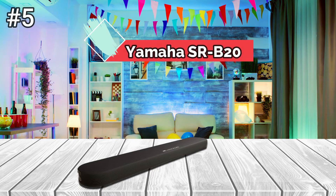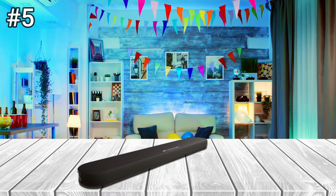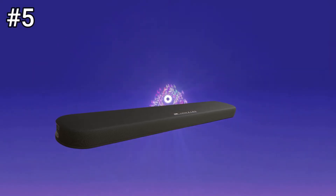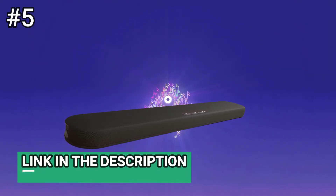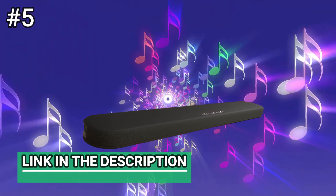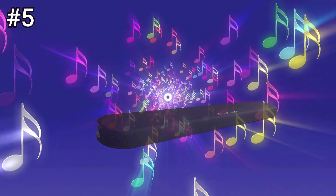Number 5: Yamaha SRB20A. The Yamaha is able to work in either orientation because of its driver layout. Viewed in its wall-mounted position, the top of the soundbar features a pair of 75mm bass drivers and two 55mm midrange drivers, one of each towards either end of the bar. There are also two 25mm tweeters facing downwards. If the SRB20A is sitting on its feet, those tweeters face forwards and the other four drivers point upwards.